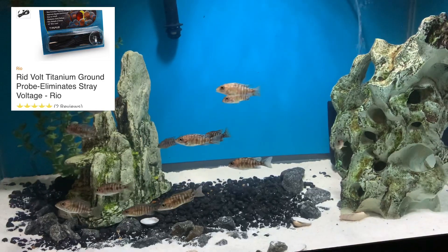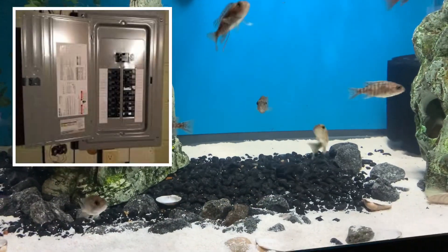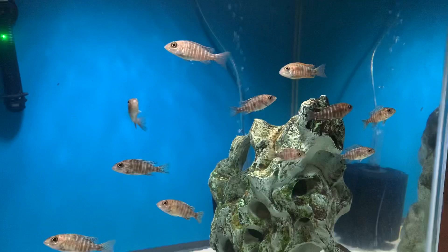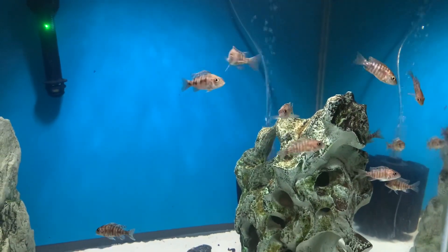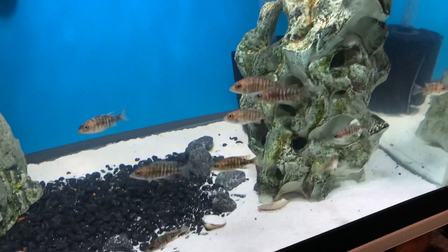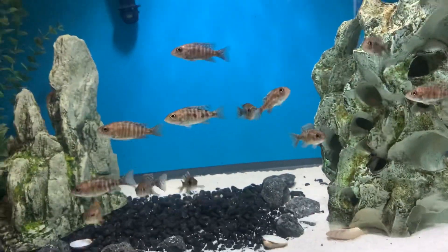Another important thing is to make sure you're not overtaxing your breakers. I put in an extra two 25-amp breakers just to run my fish room. If you see the lights dim and then pop on, you probably have too much power on that circuit. Make sure your breakers are up to standard — a lot of old houses only have 15-amp breakers and old wiring. You're going to want to look into that to also avoid problems.